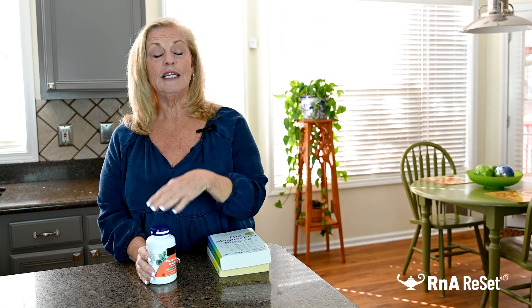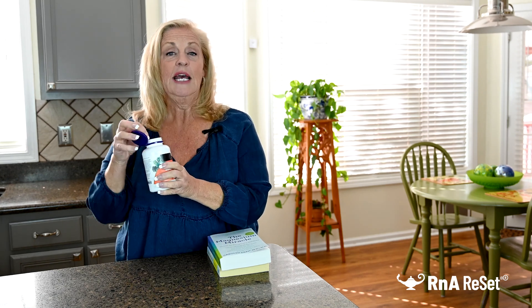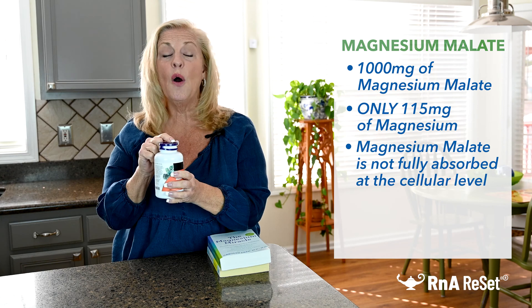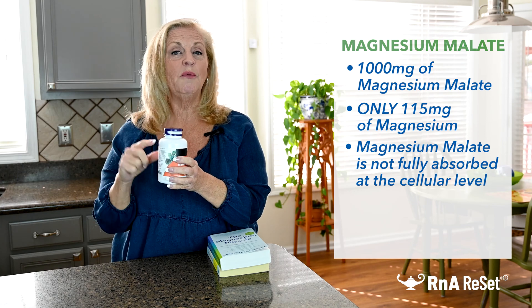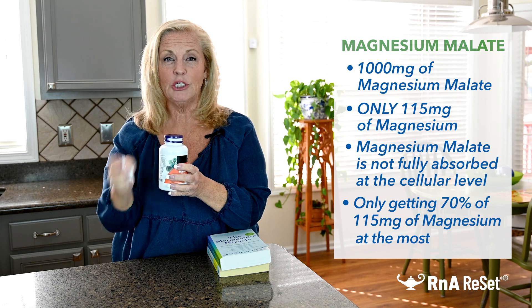Magnesium Malate is the first thing we're going to try, and as I said, I don't have any experience with this product. I'm just going to demonstrate it in front of you with full transparency, never having done this before. The label says it's 1,000 milligrams of Magnesium Malate, but it's only 115 milligrams of magnesium. Magnesium Malate is not fully absorbed at the cellular level, even after digestion, so you're probably getting about 70% of that 115 milligrams.